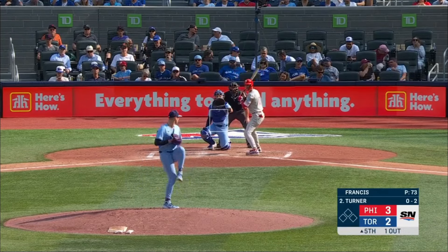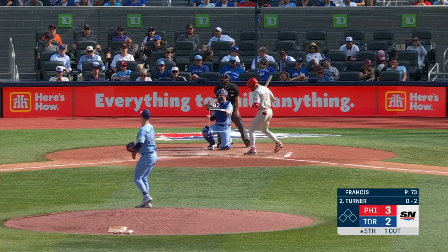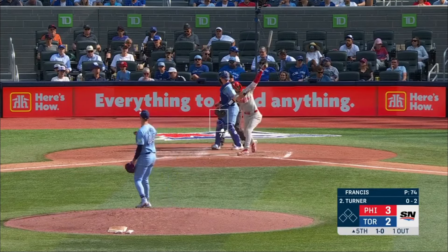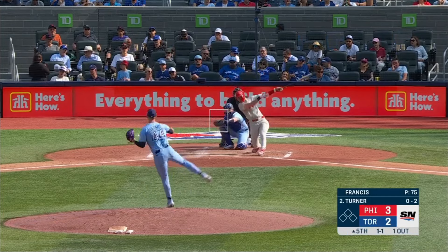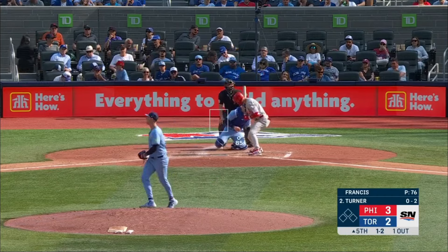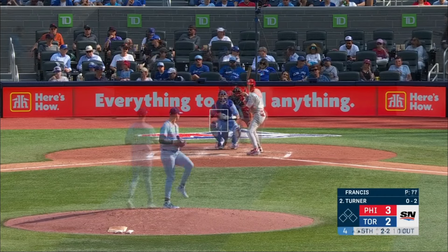Double play. That was started by Vladimir Guerrero Jr. There's a curve. But you'd still like to — you can still mix those in to be more of that four-pitch repertoire.